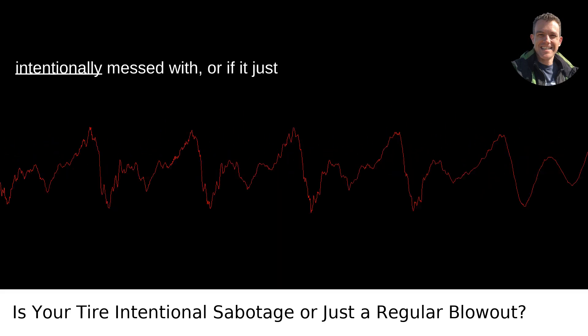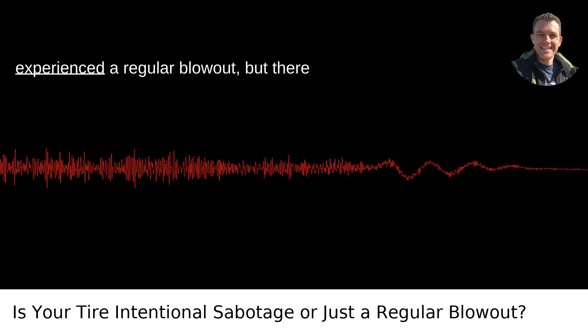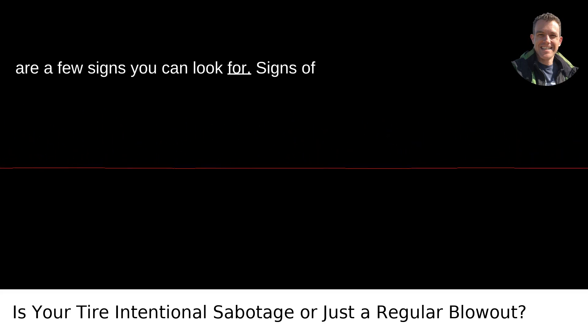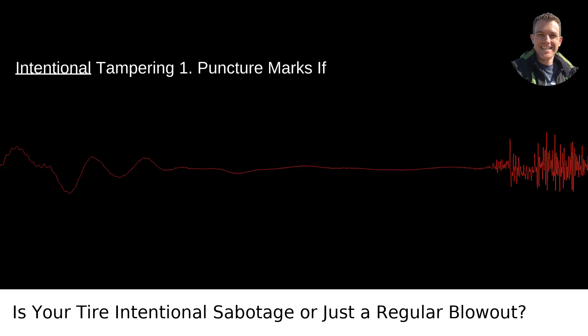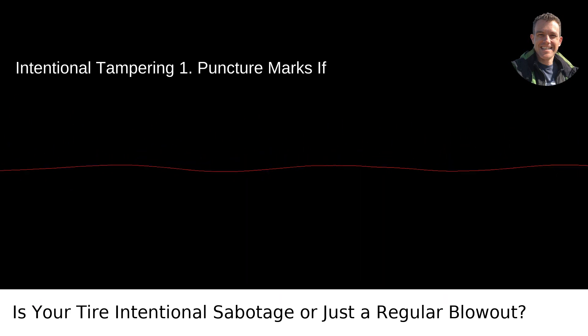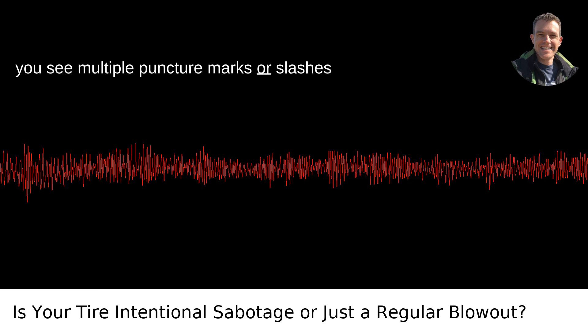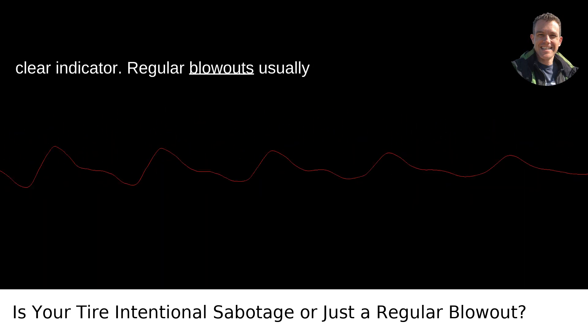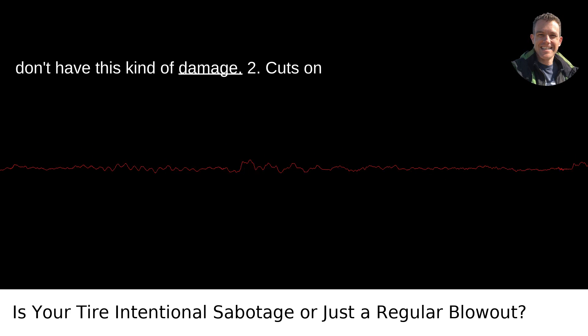It can be tricky to tell if your tire was intentionally messed with or if it just experienced a regular blowout, but there are a few signs you can look for. Signs of Intentional Tampering: Puncture Marks — if you see multiple puncture marks or slashes on the side of the tire, that's a pretty clear indicator. Regular blowouts usually don't have this kind of damage.